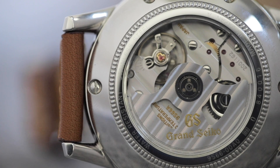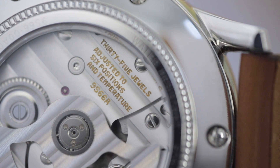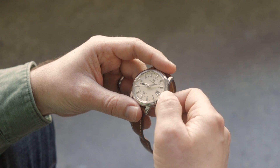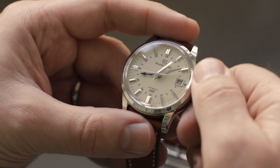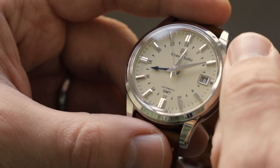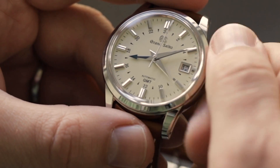Powering the watch is Grand Seiko's automatic 9S66 caliber. It features a 3-day power reserve, a beat rate of 28,800 vibrations per hour, 35 jewels, it's regulated to 6 positions, and it's rated to an impressive +5/-3 seconds a day. The 9S66 is a true GMT — it features a jumping local hour hand, which means you can jump the hour hand forward or backward to set your watch to the new local time after crossing time zones. The 24-hour hand remains linked to home time or any other time zone you'd like to track. Because the hour hand jumps in both directions via the crown, there's no traditional quick-set date. To advance the date quickly, you have to jump the hour hand past midnight until you reach your desired date. Honestly, it sounds more tedious than it really is, and I'd argue the trade-off is well worth it for the true GMT functionality.